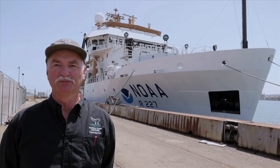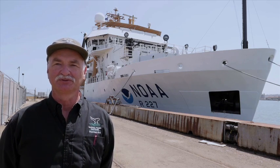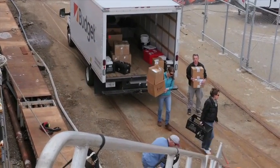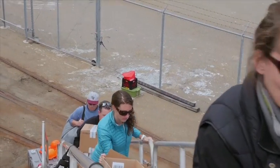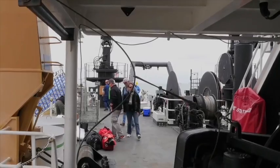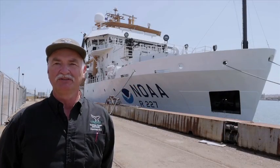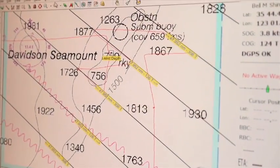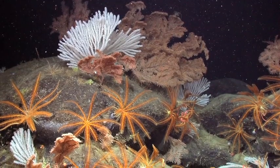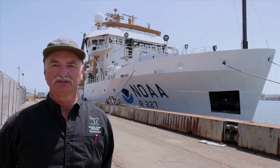Today we're at the NOAA ship Shimada, part of a NOAA fleet that does science offshore. We're with the Monterey Bay National Marine Sanctuary and have collaborators from Stanford University, Moss Landing Marine Lab, the National Marine Fisheries Service, and UC Santa Cruz. We're out to explore the Davidson Seamount — an area spectacular for its deep sea creatures, but with less information on birds, mammals, and almost no information on mid-water fishes.